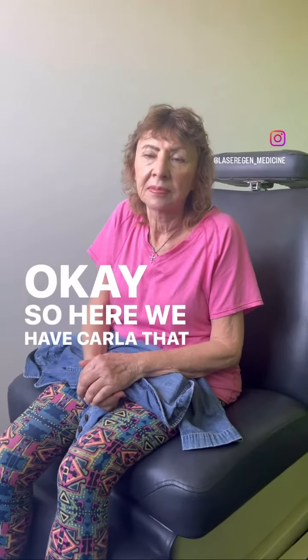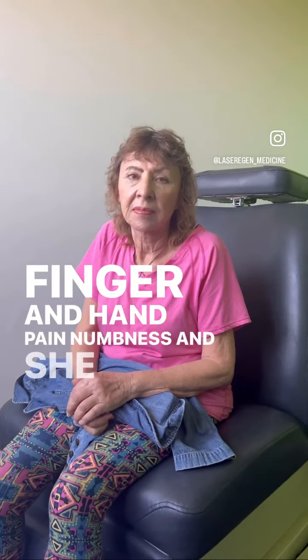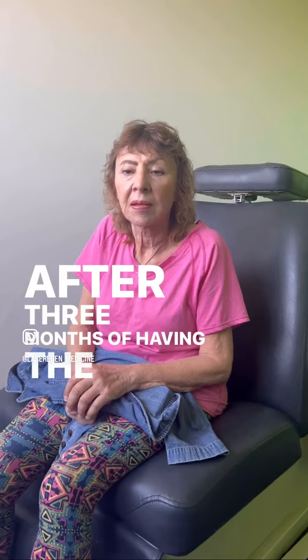Here we have Carla, who came to us in July with finger and hand pain, numbness. She decided to do the laser guided stem cell therapy. Carla, can you please let us know how you're feeling today after three months of having the procedure done?